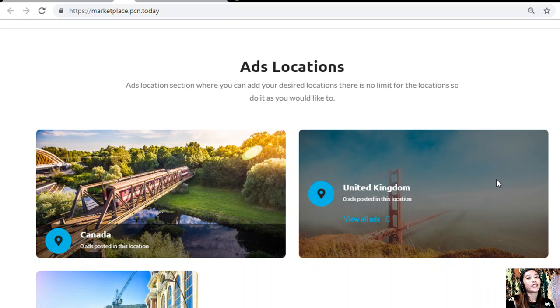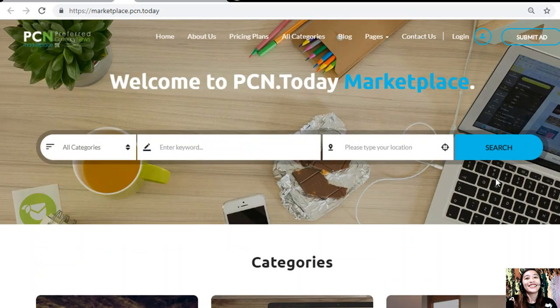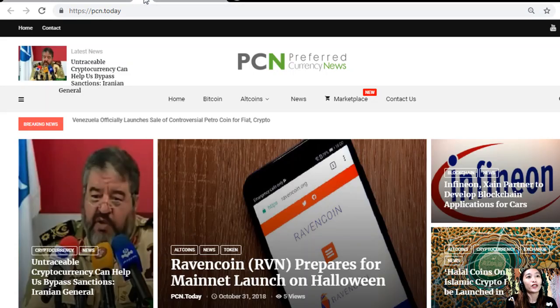Also on marketplace.pcn.today, there is an ads location section where you can add your desired locations with no limit. You can place your additional listings there at marketplace.pcn.today. To see the latest news on blockchain, visit pcn.today.